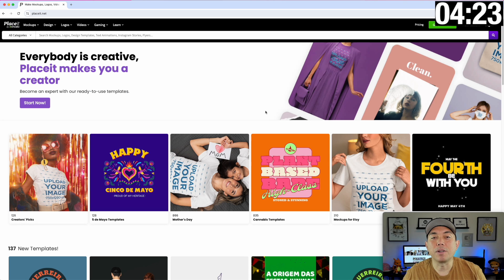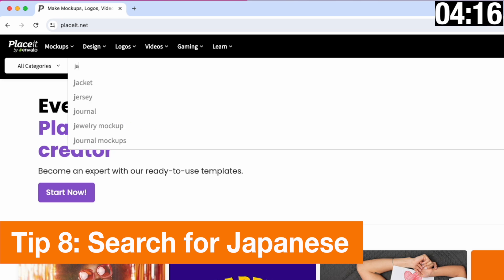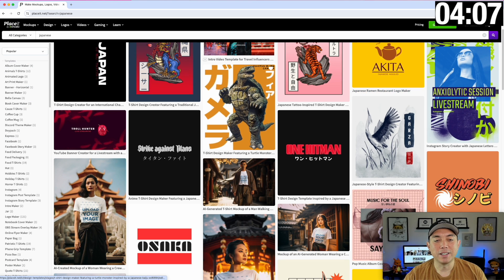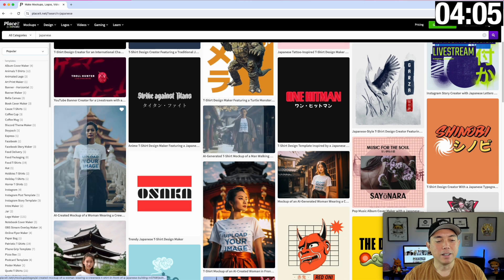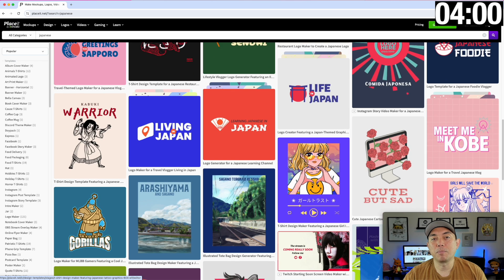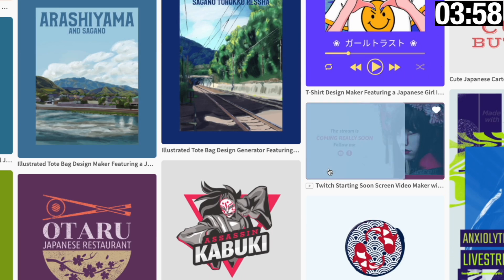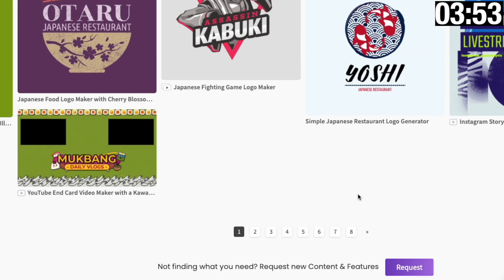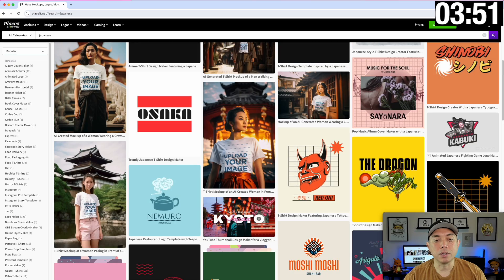The next few tips are about searches I don't usually use but found very helpful. The first one: type in 'Japanese' and hit search. You can use the filters here, but look at some of these cool Japanese t-shirt designs and mock-ups — really cool. These may not be ones you've looked for before, but there are really cool designs and mock-ups here.